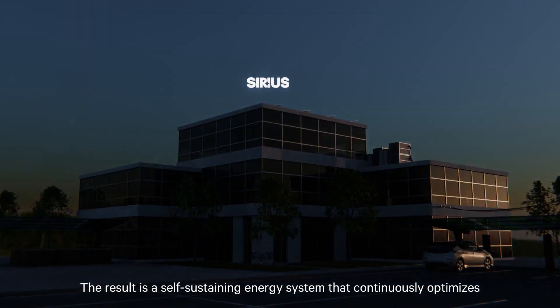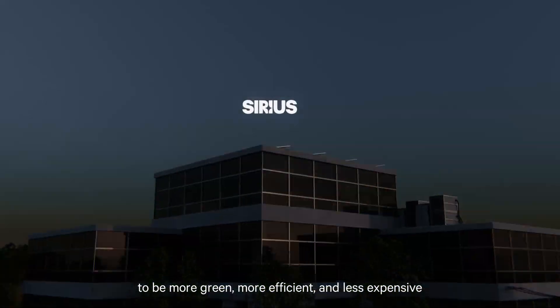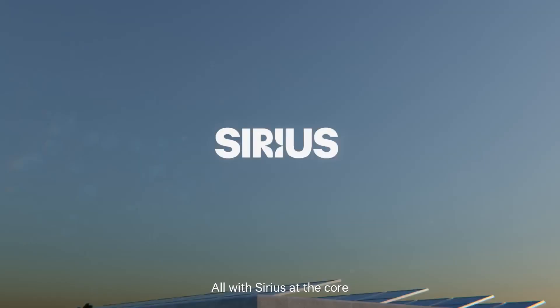The result is a self-sustaining energy system that continually optimizes to be more green, more efficient, and less expensive — all with Sirius at the core.